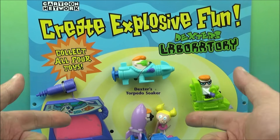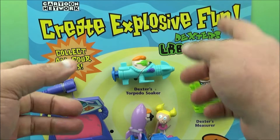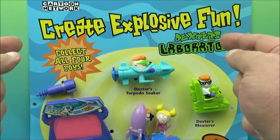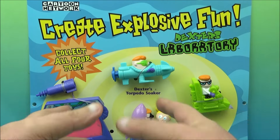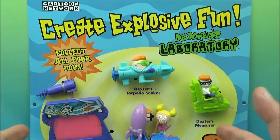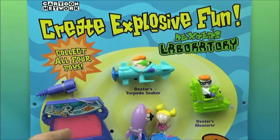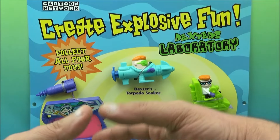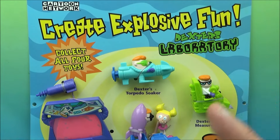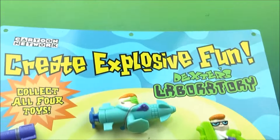Hey, what's going on everyone, Fast Food Toy Reviews here with something a little bit different than the norm. Today we have Dexter's Laboratory Subway store display that was released back in 1999. There are four toys in this set, and I thought it'd be really cool to show off this rare display piece that I have in my collection.